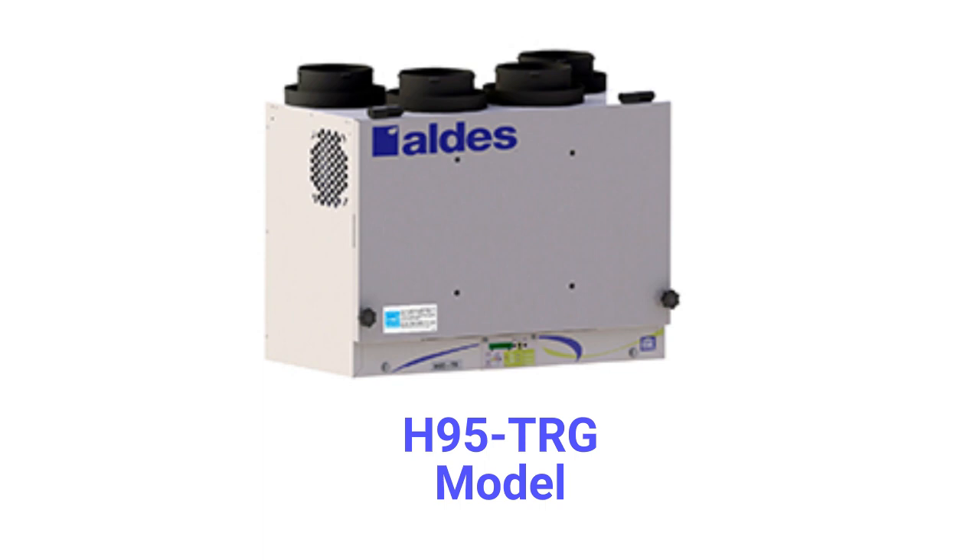The H95 TRG models have a 106 CFM capacity with independent electronically adjustable supply and exhaust blowers. The units use automatic timed recirculation defrost that is controlled by an outdoor temperature sensor, and it uses a dedicated recirculation duct connection.